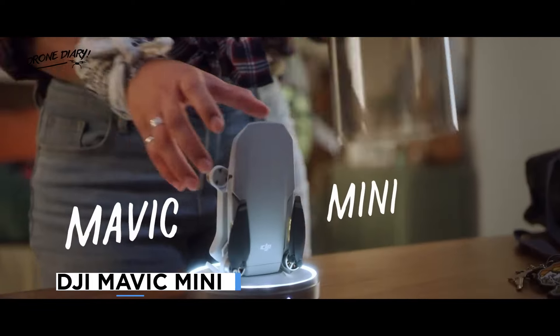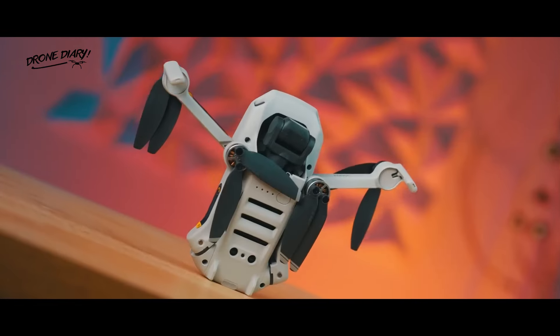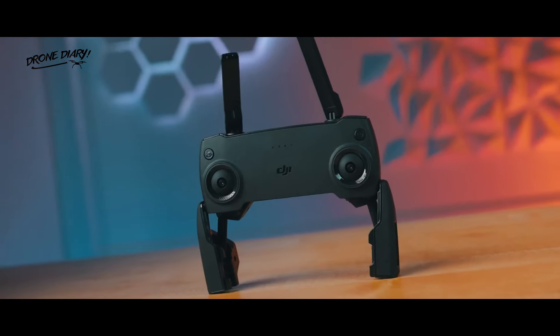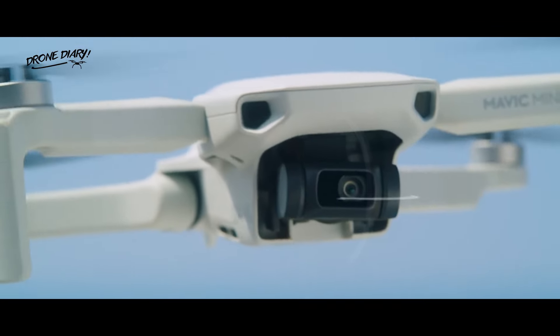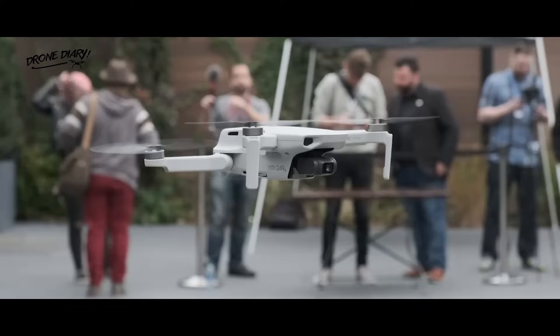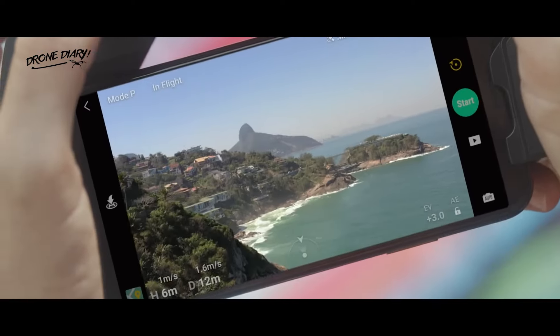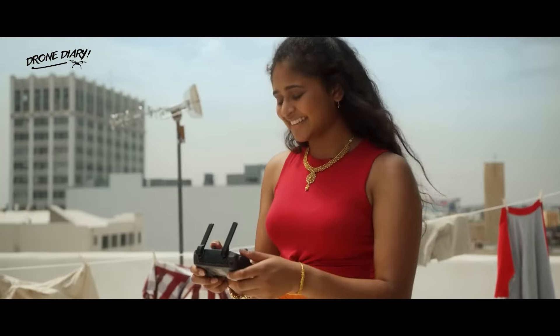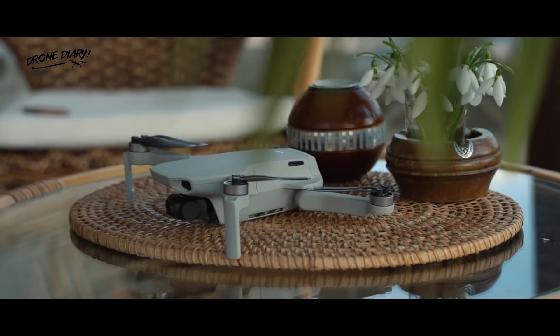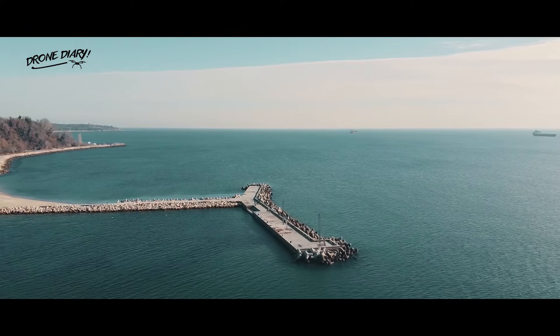The first DJI Mini drone was the Mavic Mini, released in October 2019. The Mavic Mini was a breakthrough in drone technology, as it offered a 3-axis gimbal, a 12MP camera, a 2.7K video resolution, and a 30-minute flight time, all in a compact and lightweight design. The Mavic Mini also introduced the DJI Fly app, a simplified and intuitive app that made flying and editing fun and easy. The Mavic Mini was ideal for beginners and hobbyists who wanted to experience the joy of flying and capturing amazing moments from the sky.